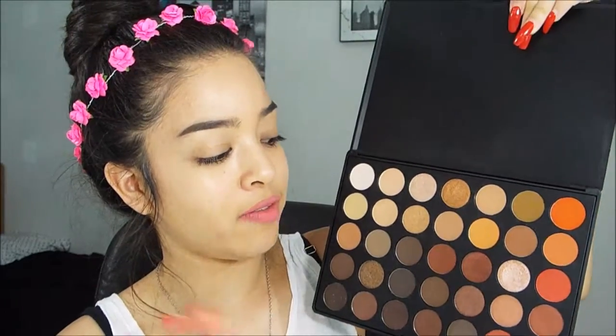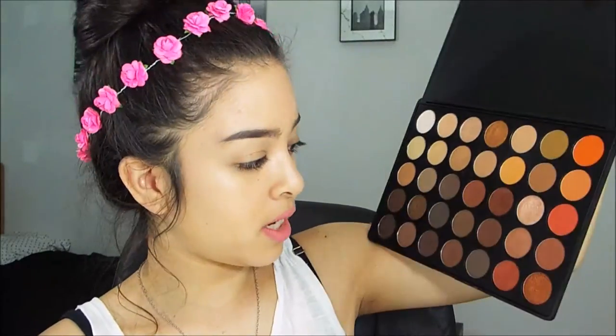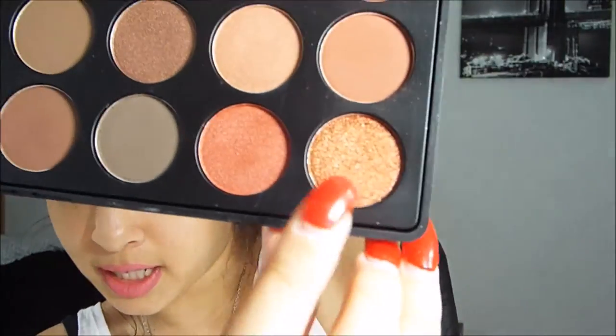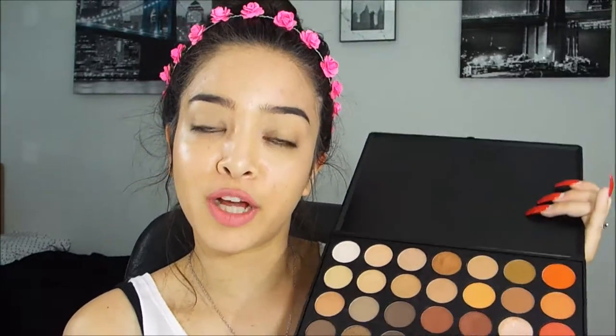This is my first Morphe palette ever and I'm obviously really happy and excited that it's so great — I'll definitely be ordering from Morphe again. The eyeshadows are creamy, the selection is huge, and you can do a million different looks every day. I really love these two burgundy colors; the shimmer shades are incredibly pigmented and last all day. Even the oranges, which I thought I'd never use, work so well blended in with the other colors. I'd give the Morphe 350 palette a 10 out of 10.